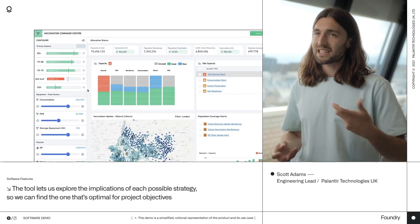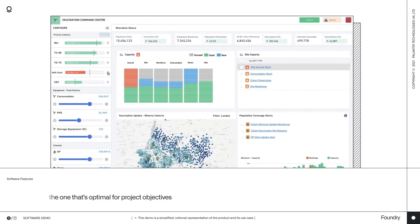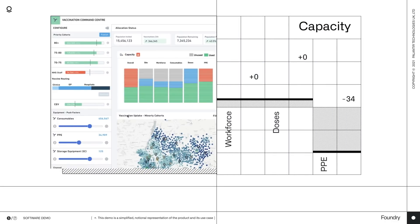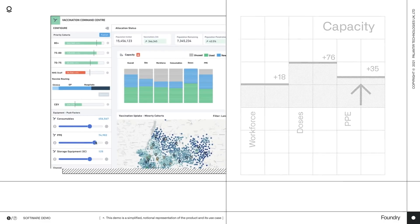In this case, that's maximising utilisation and coverage across priority groups. Given all the factors in this scenario, we've decided to route more doses through GPs, so that we can cover more NHS staff. But look, they're going to need more PPE to do that, so let's see what happens when we increase the PPE supplies going to GP surgeries. Foundry lets you model, tweak and judge the impact of every change at every step until you're ready to go.